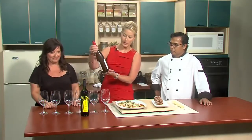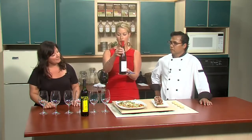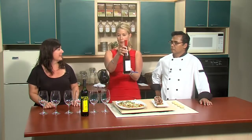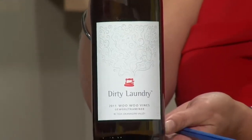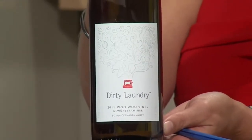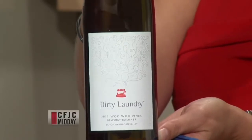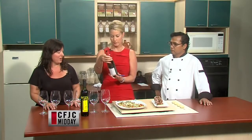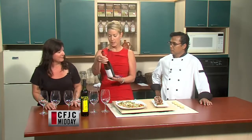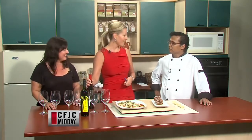Let's hold that right up so we can get a look at it. This is a beautiful wine bottle. Dirty Laundry has made quite a name for themselves — fantastic marketing. They're in Summerland and they have a marketing person named Judy who's just fantastic. They have wines called Not So Naughty and just cool names, great marketing, and fantastic wine. I love Gewurztraminer, so I'm going to be happy to try that one out.